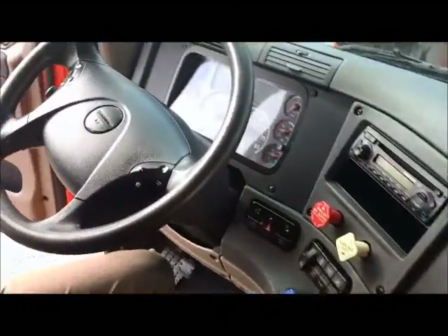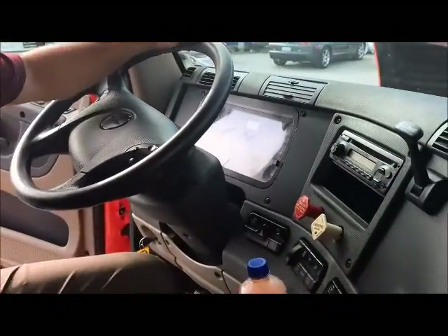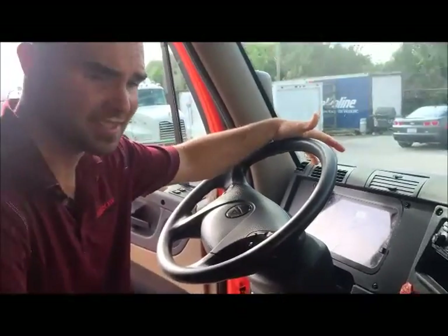It's got your T-style trailer brake. It does have a 10-speed manual transmission. Everything is within arm's reach. The miles on this truck is 572,000. Again, it's a 2011 Freightliner Cascadia — it's a head turner. Give us a call.